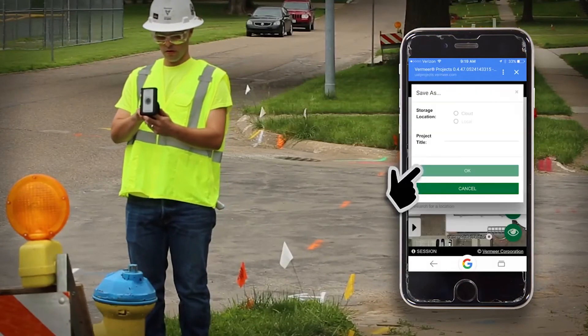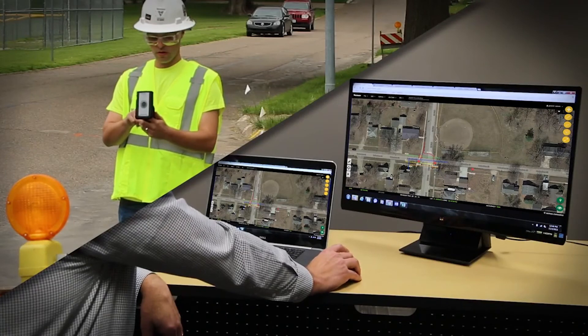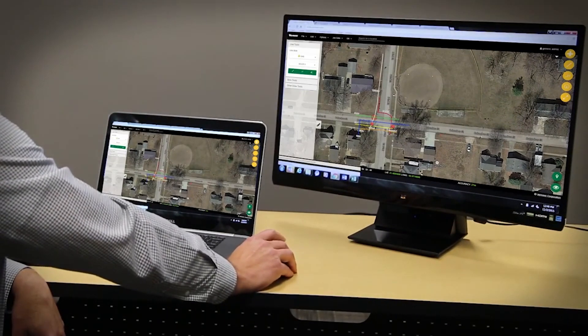Now that the job has been documented, the site information we collected is centrally located in a single record that can be shared in real time with others via the built-in cloud.